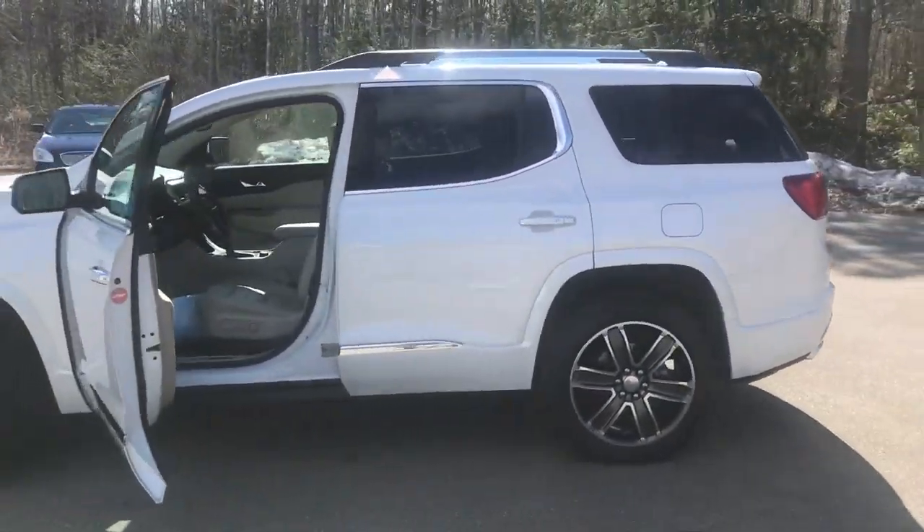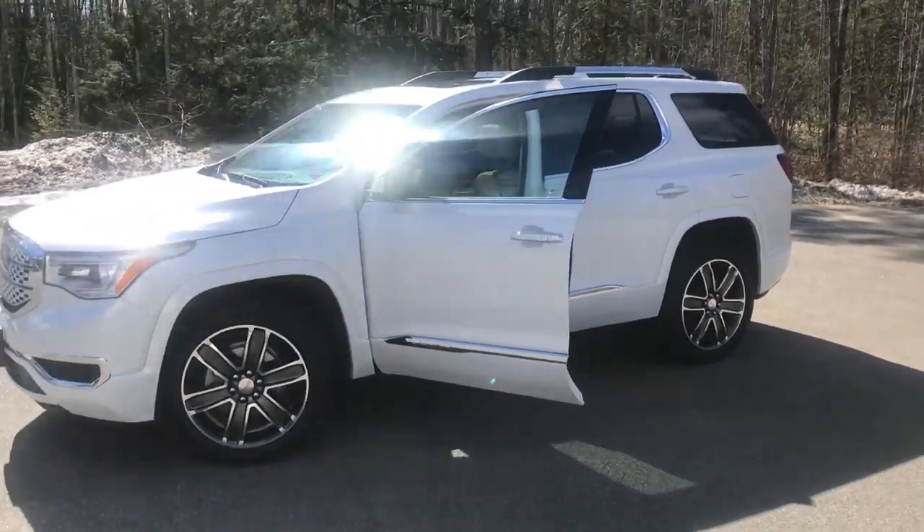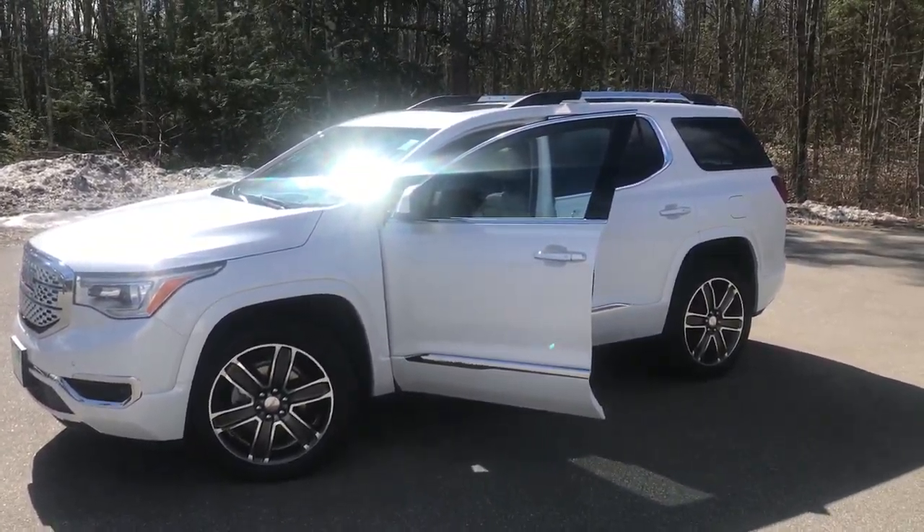Call us down here at the dealership. The direct line in is 207-985-3537. Look forward to hearing from you — have a great day, thank you.